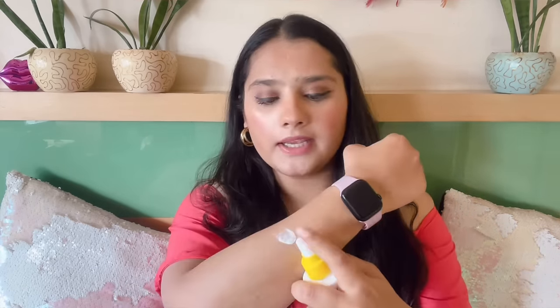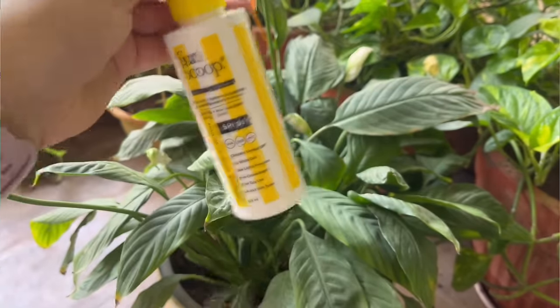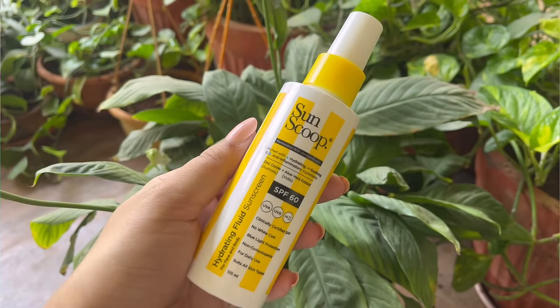Let me start with body sunscreens — I just have two to recommend. First is from Sun Scoop, their hydrating fluid sunscreen for face and body. What I really like is the convenient spray packaging — you just spray it and massage it in like a lotion. I've used it two or three times already. During summers, replace your body lotion with a sunscreen lotion. This one from Sun Scoop retails for around 499 but you can find it on discount on Amazon.